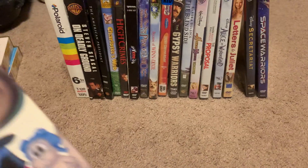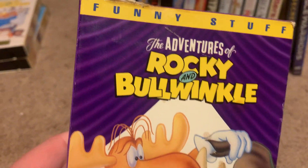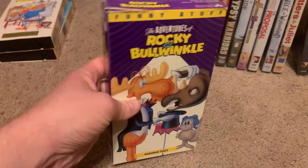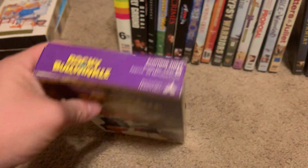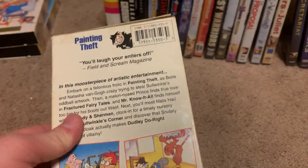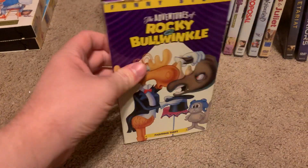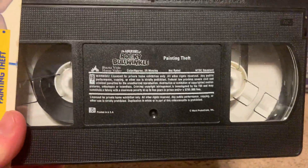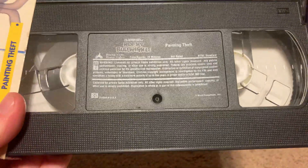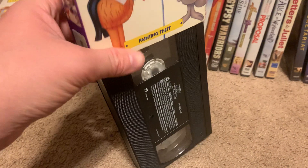Next tape I got is the 1992 VHS of The Adventures of Rocky and Bullwinkle: Painting Thief. Here's the front, spine, other spine, top, and the back. It's not rated and it's 39 minutes. Here's the tape with the ink label. Print date is September 17th, 1992.